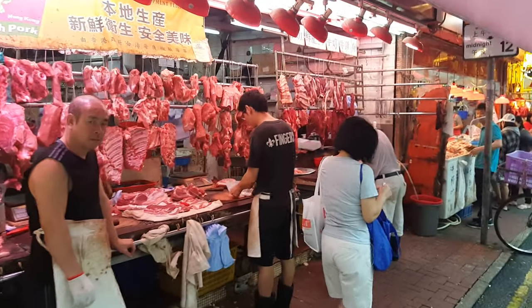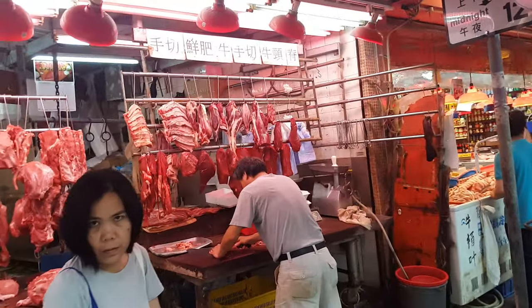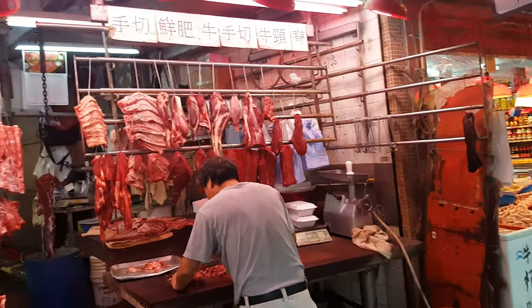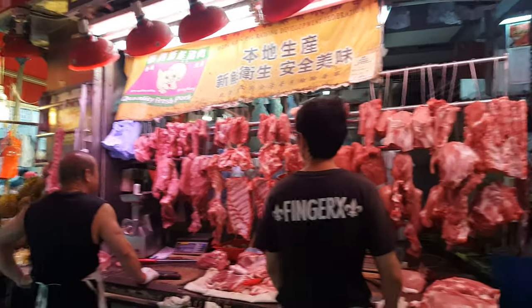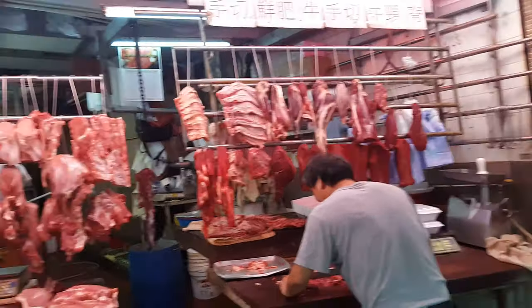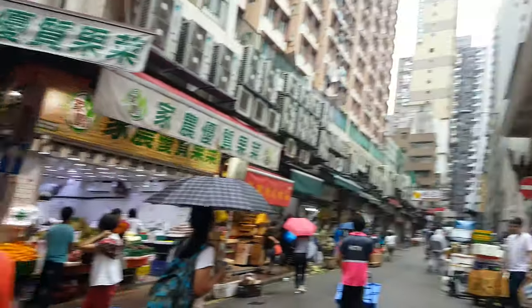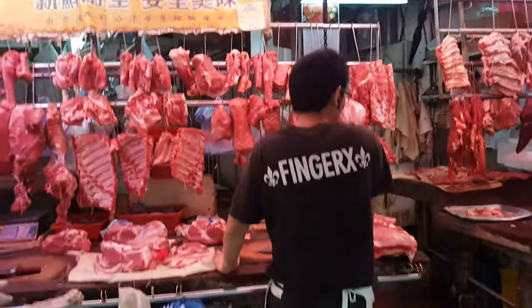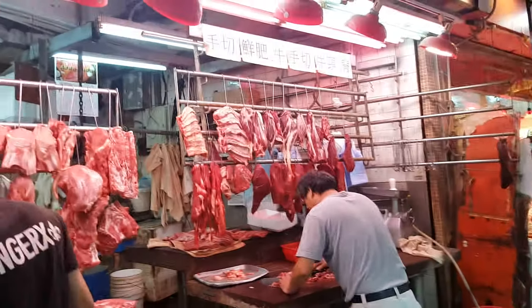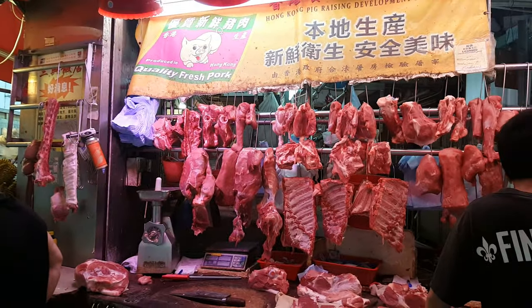Just another day in Hong Kong. It's the beginning part of May 2019. Just got back from the Hong Kong Athletic Club — it's a Saturday. Passing through the fresh fruit, meat, and seafood market. Pretty ripe, as usual. But it is what it is. Welcome to Hong Kong.